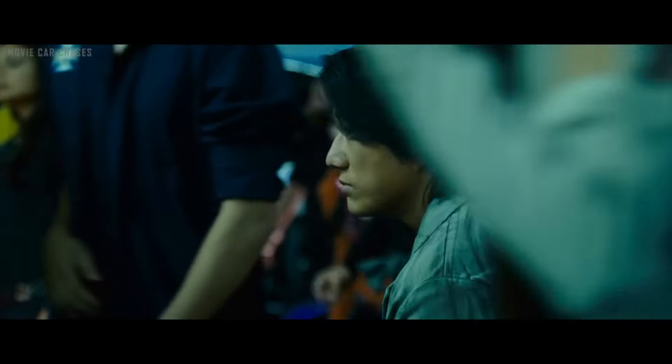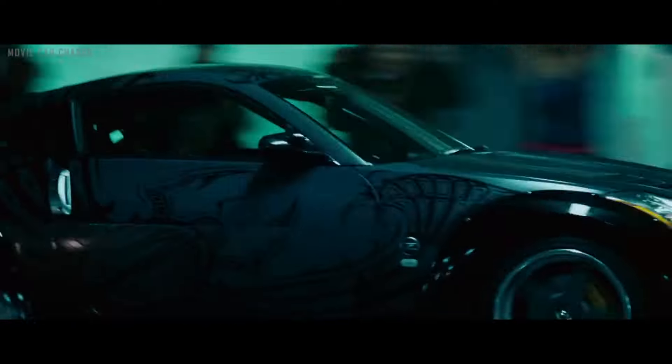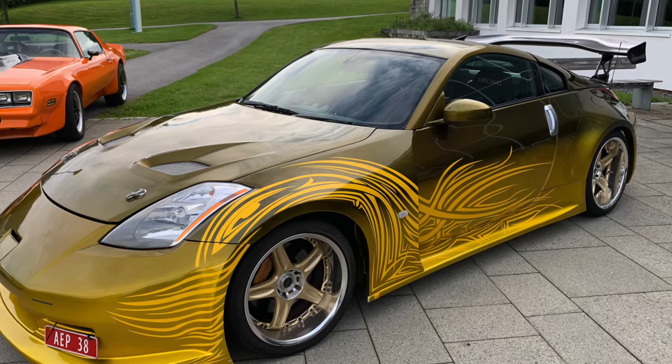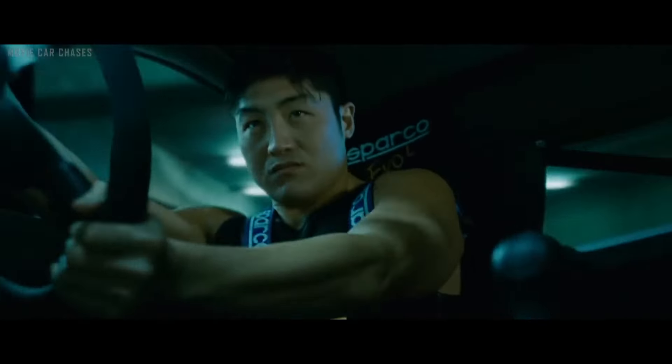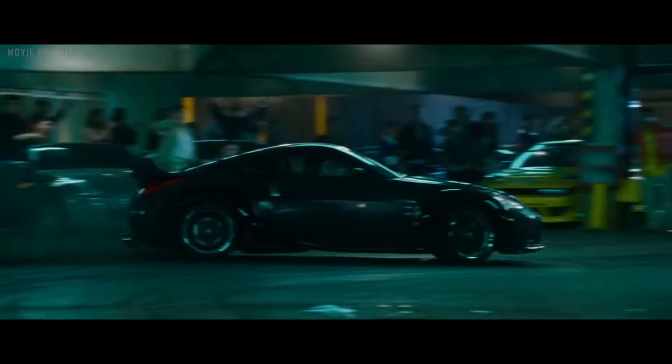In 2003, Nissan unveiled the Fairlady Z, also known as the 350Z, which took center stage in Tokyo Drift. One iteration, adorned in a dark gray and black color scheme, was driven by Takashi, the renowned Drift King or DK. His sidekick Morimoto's car had a yellowish gold paint job. Takashi's car received upgrades including a Top Secret G-Force white body package. Universal Studios opted not to equip it with an extravagant D1-spec suspension. The original car fetched $130,000 at auction, but you can get the base car starting around six to seven thousand euros.